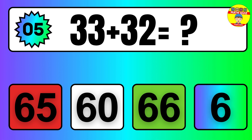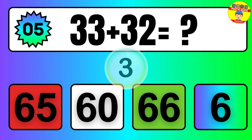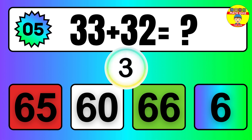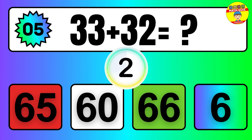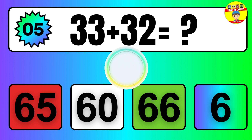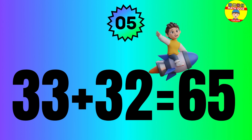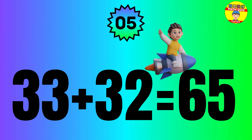Question: 33 plus 32 equals what? The answer is 33 plus 32 equals 65.